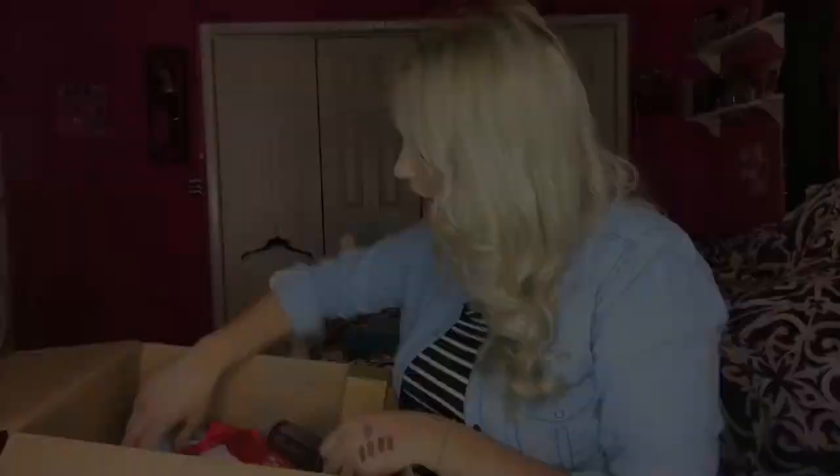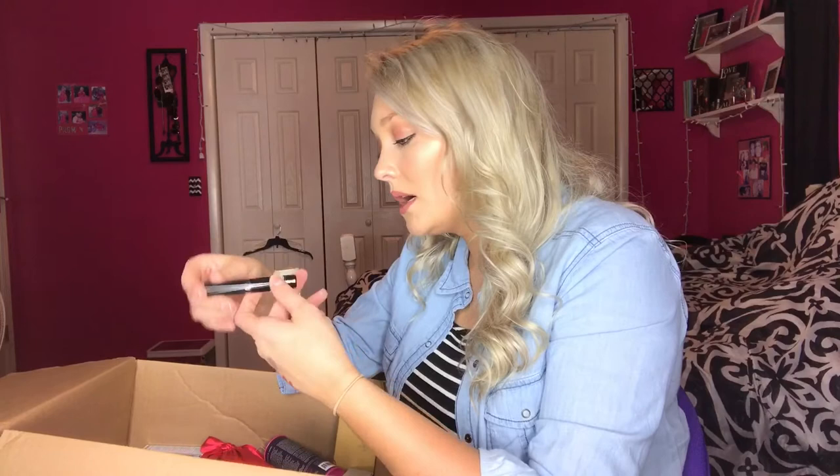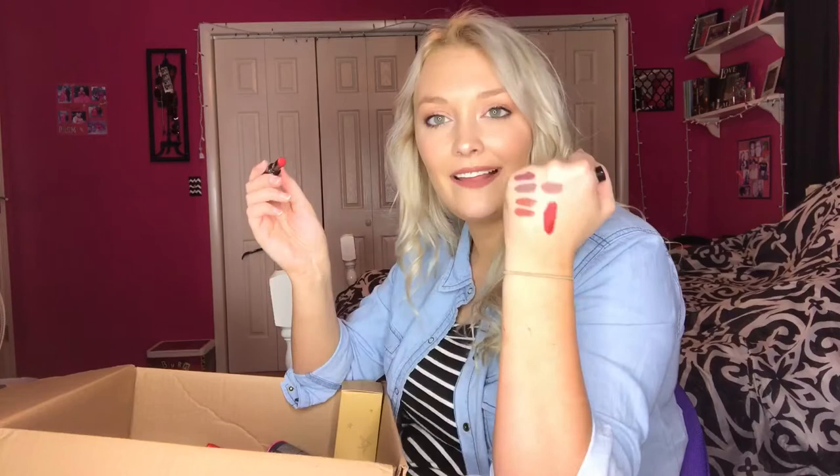I also got the Sephora Color Lip Blast lipstick in the color Wanted Red, which is matte. It feels very very comfortable — just sliding it on feels super comfortable.